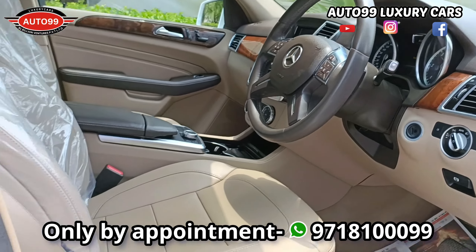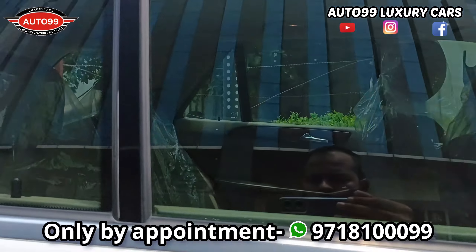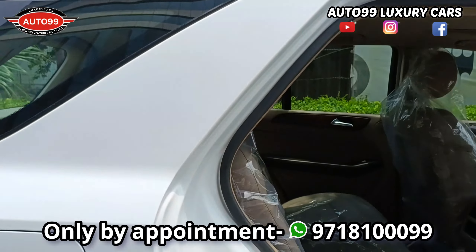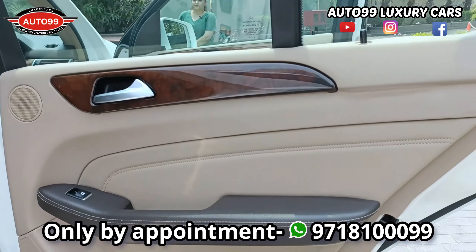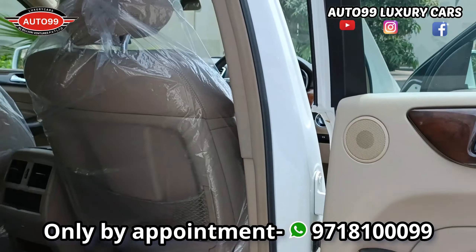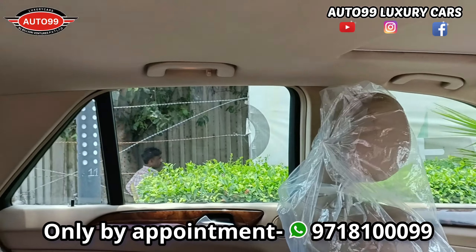The car's interior will also show you. This is a fully loaded car. You get memory seats, sunroof, navigation, plus you get ambient lights here.